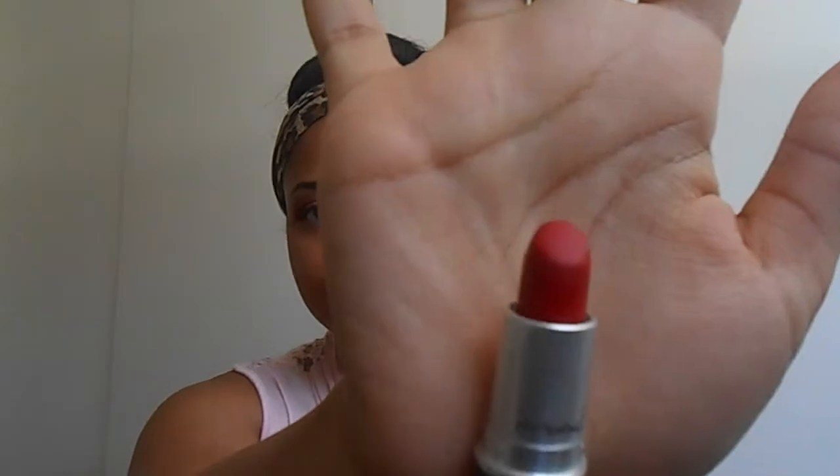Two things I love with a wing eyeliner — first is my Ruby Woo by MAC. I am absolutely obsessed. Ruby Woo is the best color ever. I love it. If I could marry it, I would — that's how much I love this lipstick.